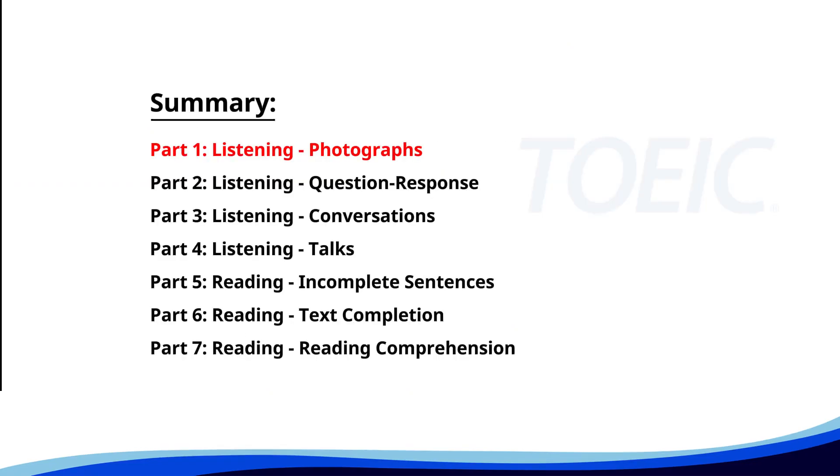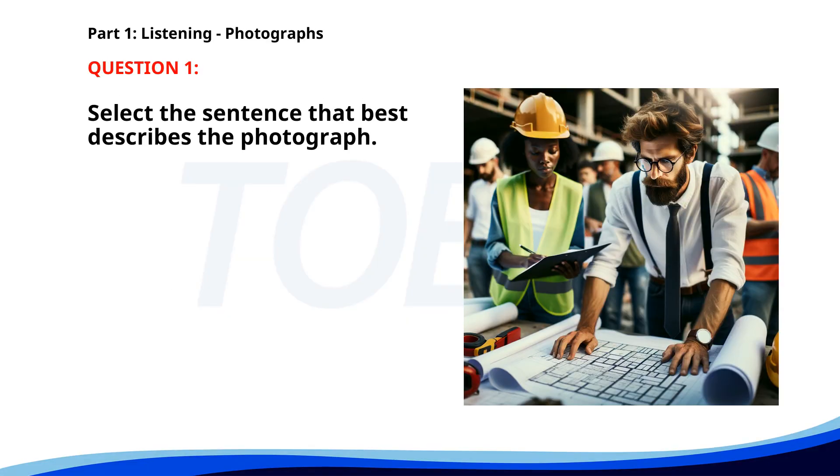Let's kick off with Part 1, Listening Photographs. Get ready to analyze some images and pick the best response. Number one. A. A worker is giving instructions to a colleague. B. People are working at a construction site. C. An engineer is reviewing construction plans. D. A group of engineers is discussing a project in an office. The correct answer is C. An engineer is reviewing construction plans.